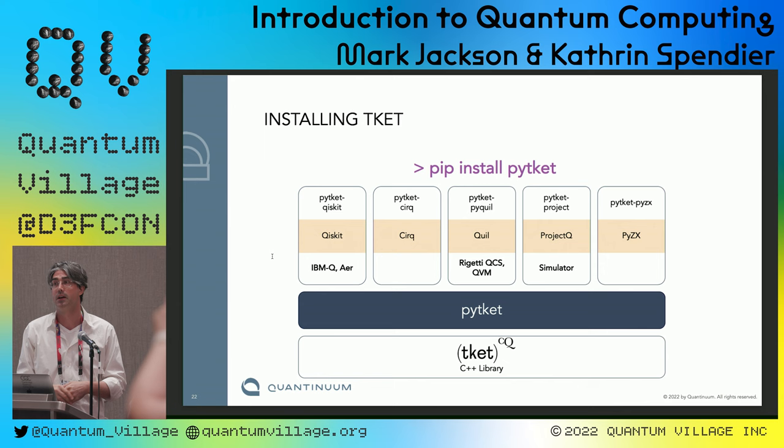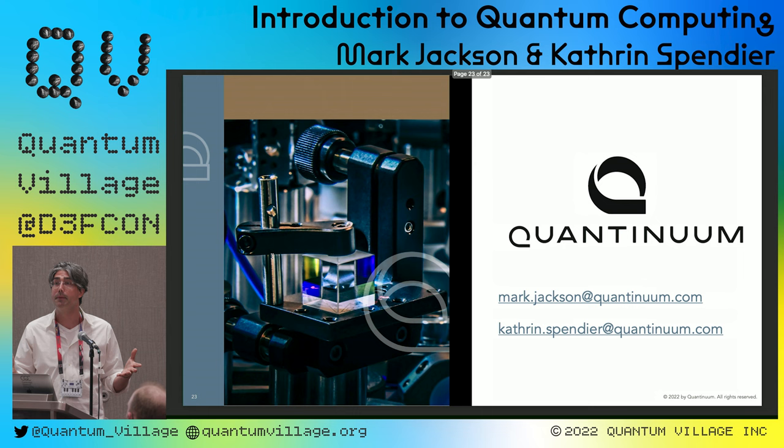That's a quick summary of quantum computing and TKET. If you have any questions, please email me. Now Catherine is going to talk about TKET in more detail and go through examples of how to get started and learn to program. This is a fantastic opportunity — if you've ever wanted to learn quantum programming, I'd encourage you to. We've set up challenge problems ranging from easy to less easy, and there'll be a prize at the end. We'll keep the competition open even after DEFCON is over.